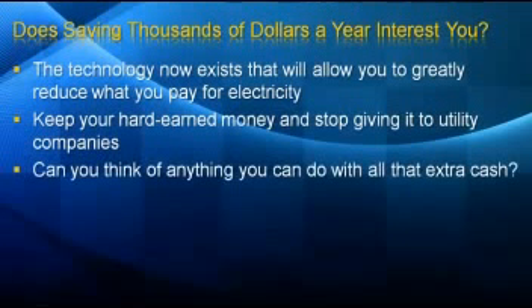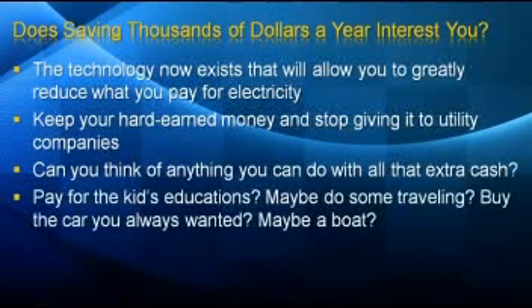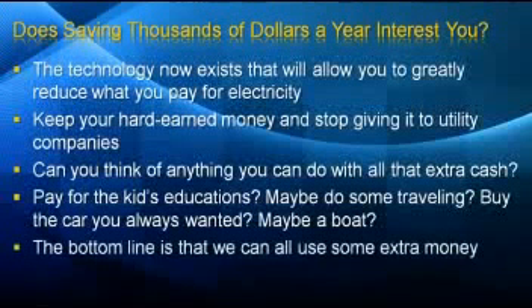Can you think of anything you can do with all that extra cash? Maybe pay for the kids' educations? Do some traveling? Buy the car you always wanted? Maybe buy a boat? The bottom line is that we can all use some extra money.